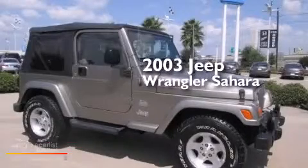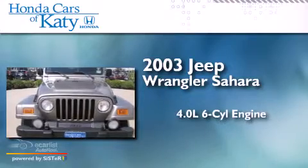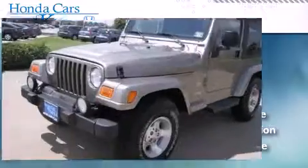This is a 2003 Jeep Wrangler Sahara. It features a 4.0-liter six-cylinder engine, a manual transmission, and the added safety and control of four-wheel drive.